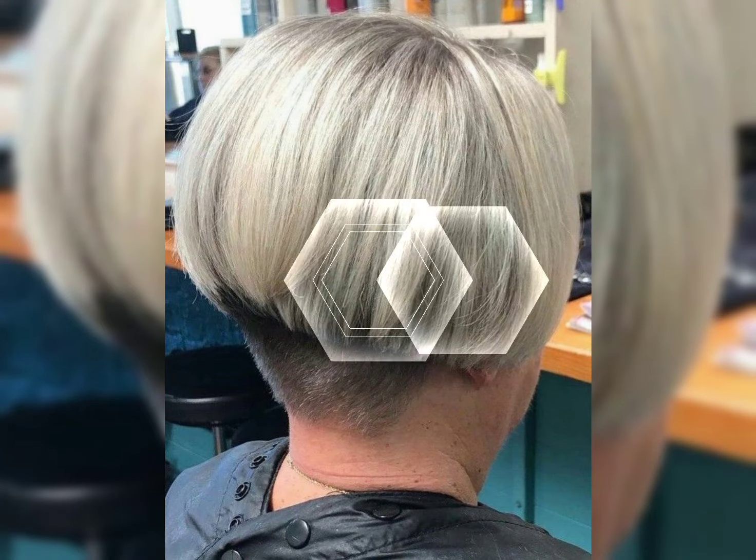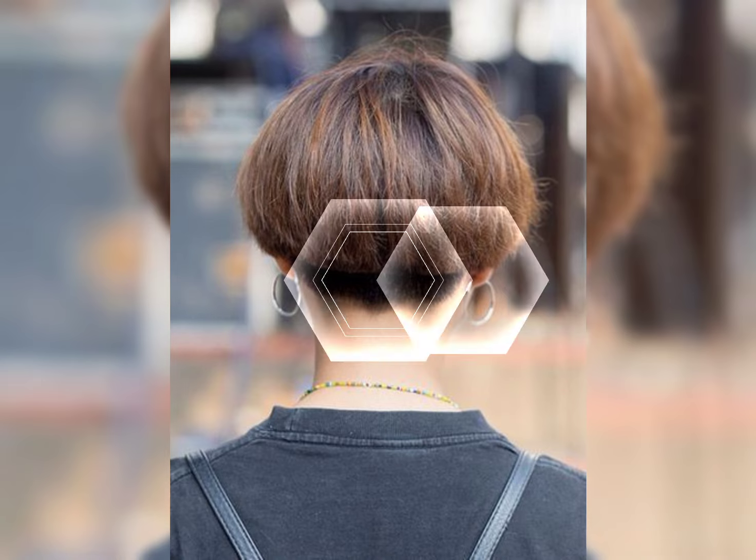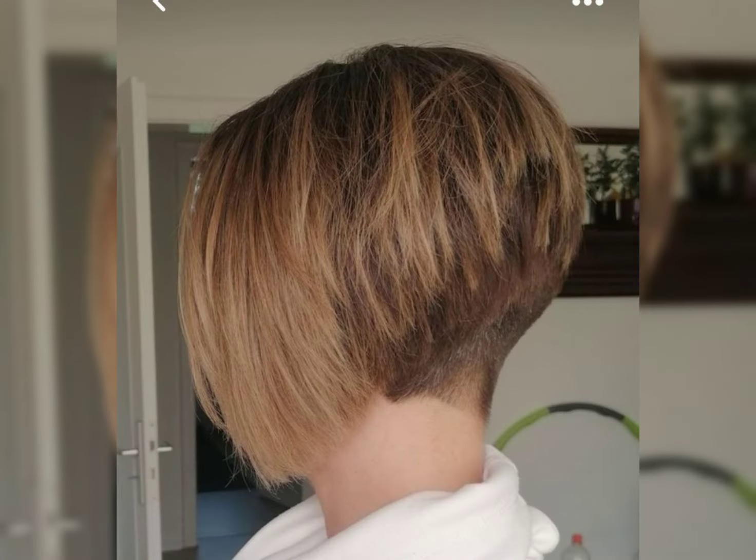Remember, confidence is the key when it comes to hairstyles, so wear it proud and rock that short shaggy bob.